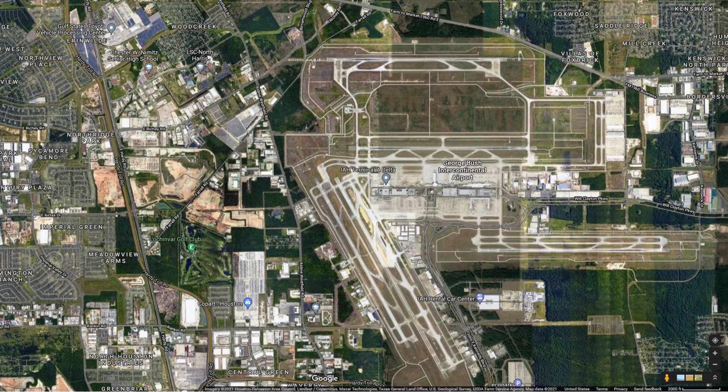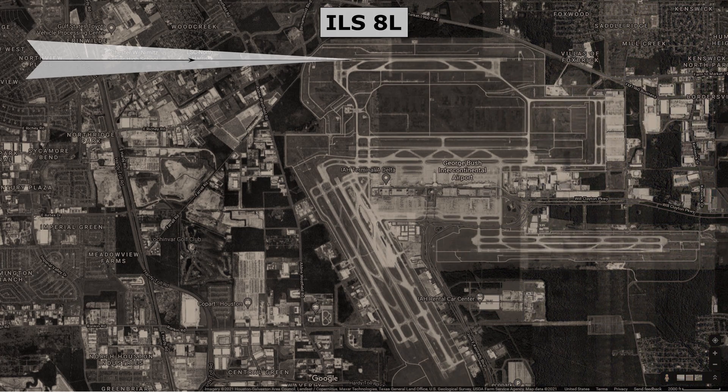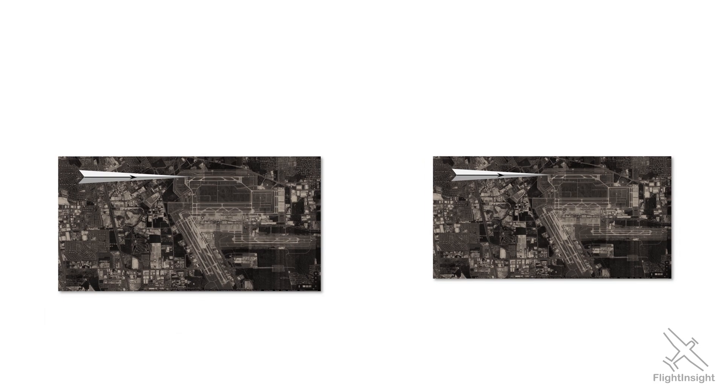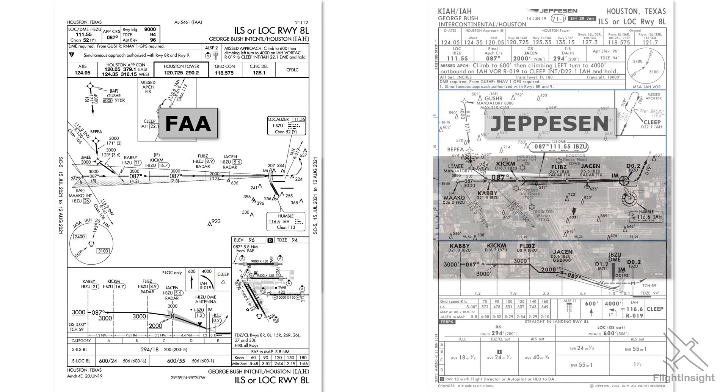This is Houston Intercontinental Airport, and this is the ILS approach to runway 8L. There are two chart products or plates out there that are used to depict this approach and help pilots brief it. There's the FAA plate, which we're already familiar with, and an approach plate from the company Jeppesen.